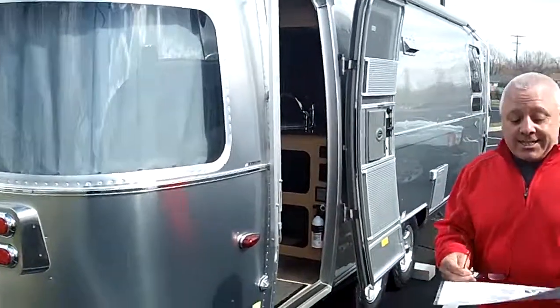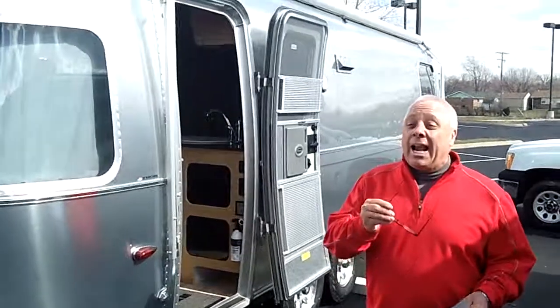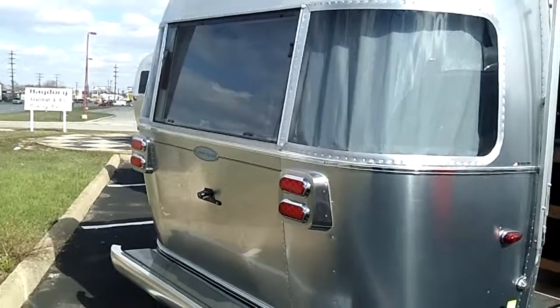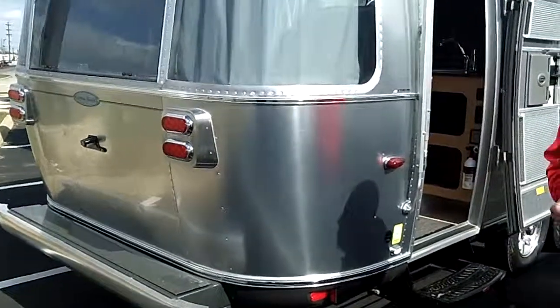What we're looking at here today is a 27-foot Flying Cloud. This is a 2013 model, and if you have any idea about Airstream and how they're produced, let's just suggest that these are the finest travel trailers that are on the market today.